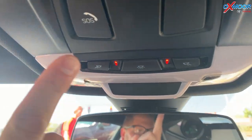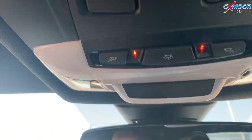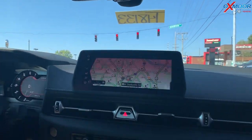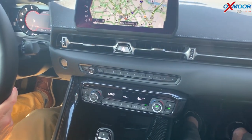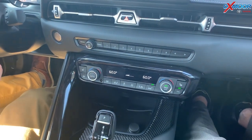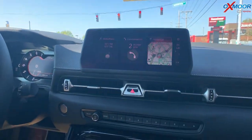There's also an SOS connect button up here — a safety emergency button you can push to get emergency services. If you get into a wreck where the airbags deploy, they automatically send your location. Some really cool safety features and convenient features built into this as well. All of your communication is controlled by this dial down here.